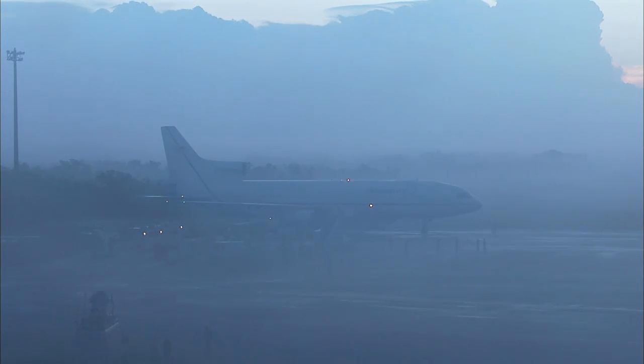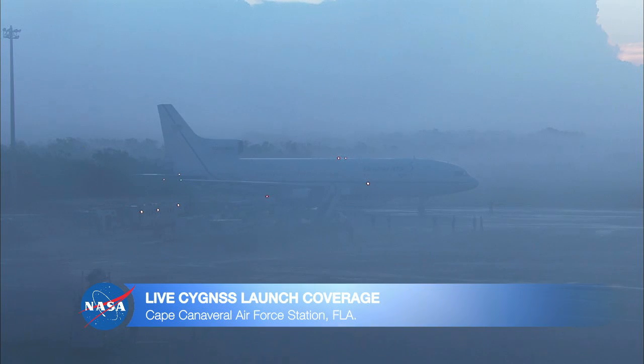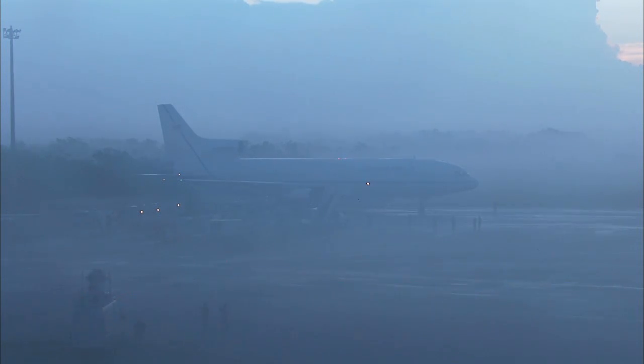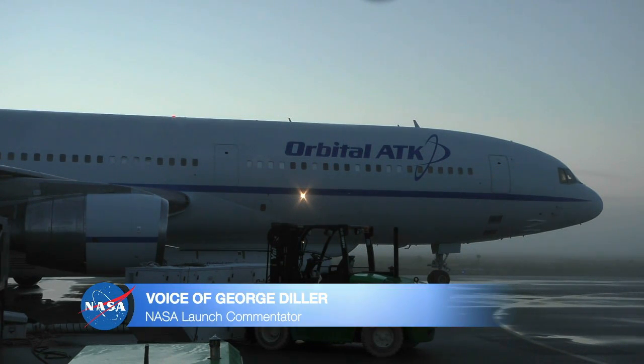This is Pegasus Launch Control, T-1 hour, 21 minutes and 20 seconds from Cape Canaveral in Florida. We are standing by for the pending departure of the L-1011 aircraft with the Pegasus rocket carrying Cygnus. The launch countdown began at 3:14 a.m. this morning in the National Mission Directors' Center, approximately five hours prior to the opening of the launch window.